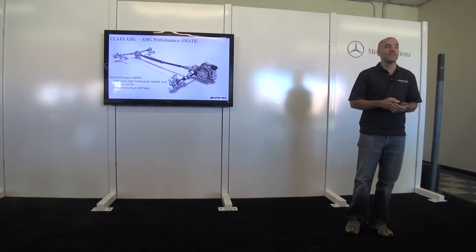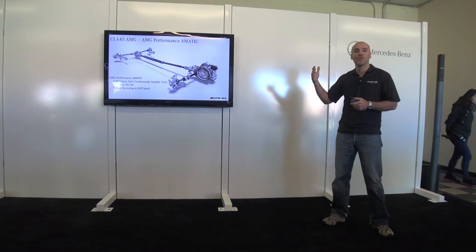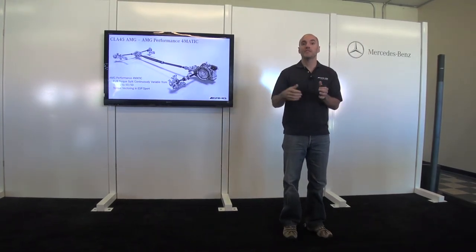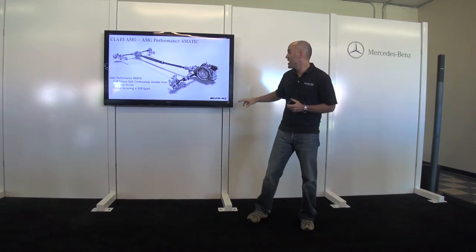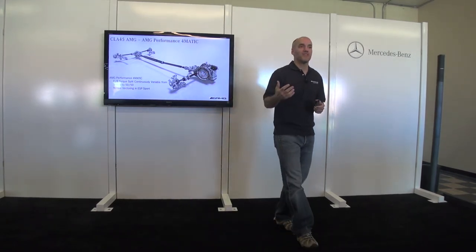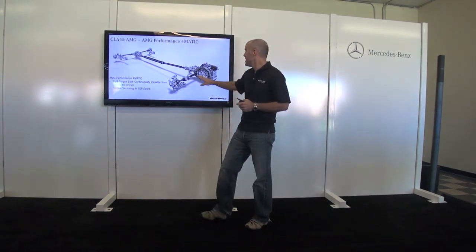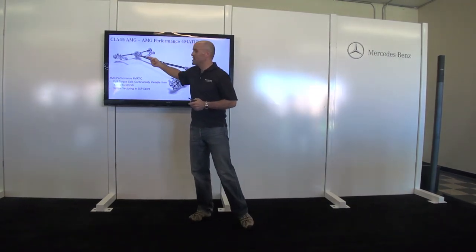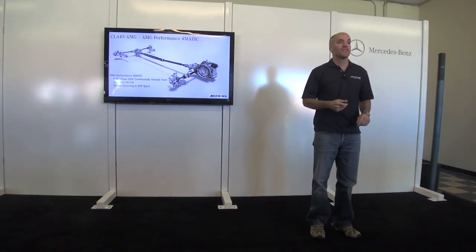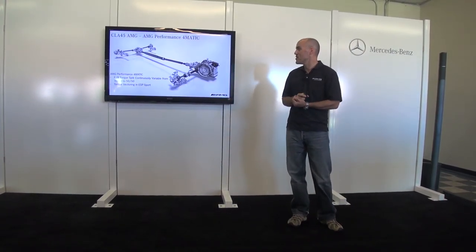The drive shaft routes power to the rear in a fully variable split — normally 100% front, up to a 50/50 split. There's actually a two-piece drive shaft with some great technology. From a safety standpoint — something Mercedes-Benz always considers — it's a collapsible drive shaft: in a severe front collision, the front section can be absorbed into the rear section. It's something we always look at, and also a great piece of engineering.